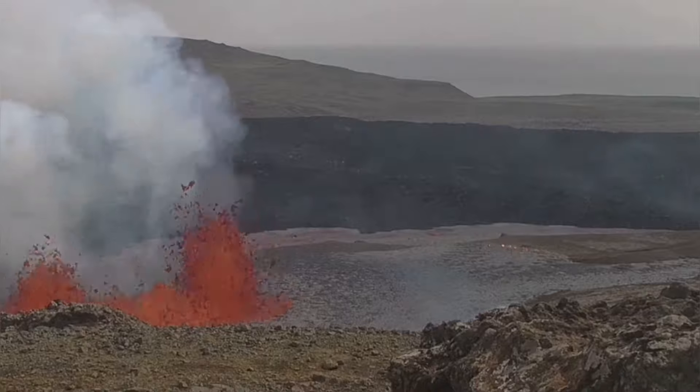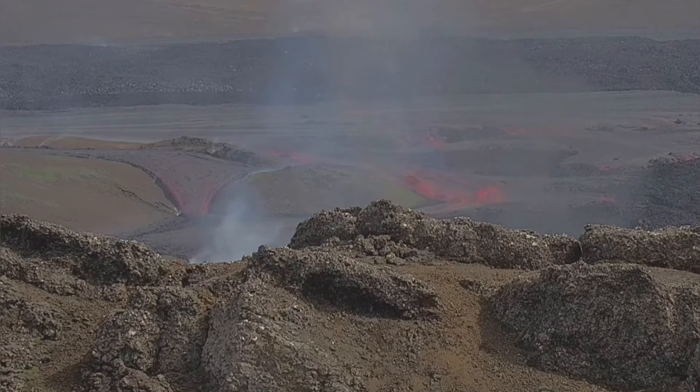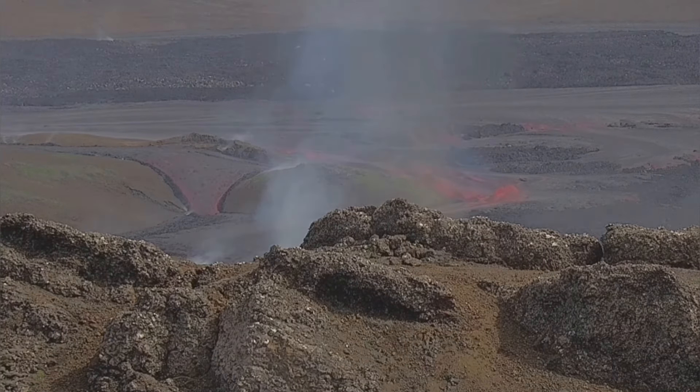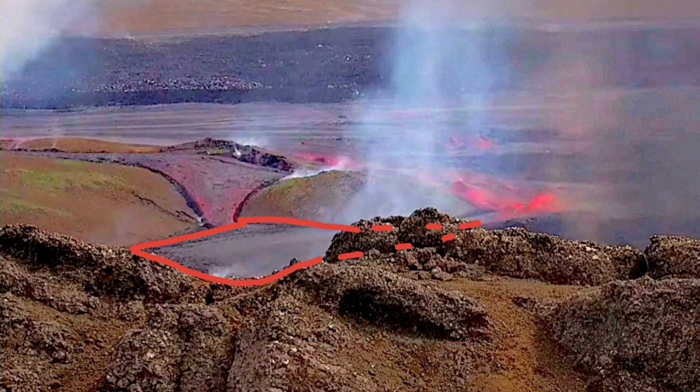Many topographic lows get filled up quickly with the lava, forming pools of hot lava like the one you see to the left. You can see the flow of the lava and how it fills that pool that is forming there.